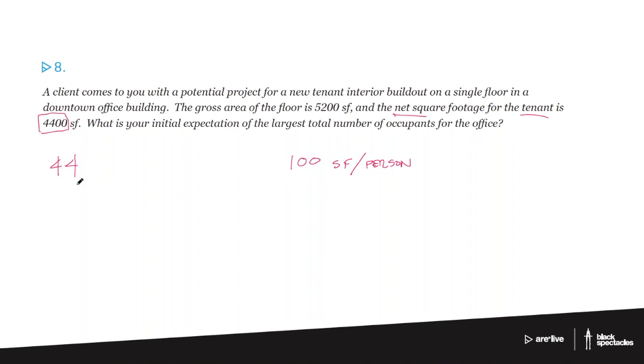Now if you were being really strict about this, you would actually reduce even from the 4,400 a little bit, because there are parts of the net square footage that wouldn't count either. So if you answered 40, 41, or 42 or something like that, that is also a correct answer, but 44 would be the maximum number that you would be able to answer here.